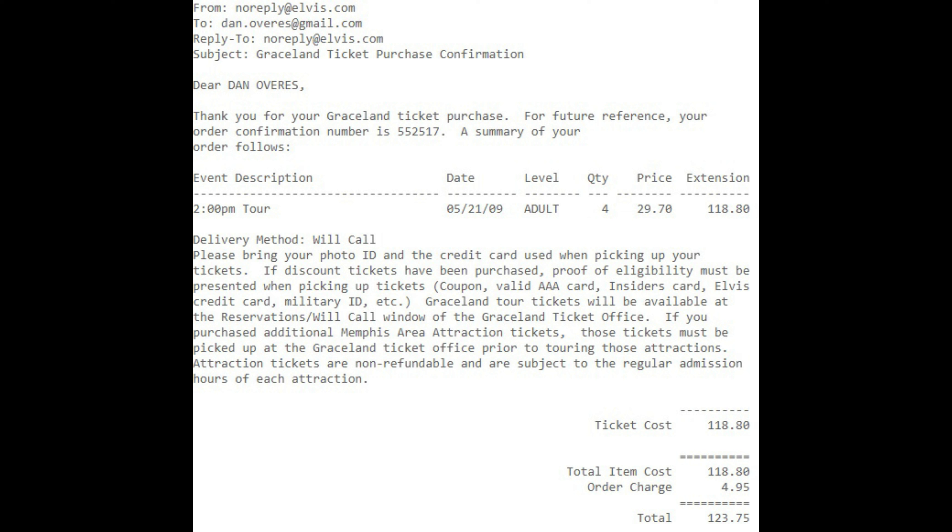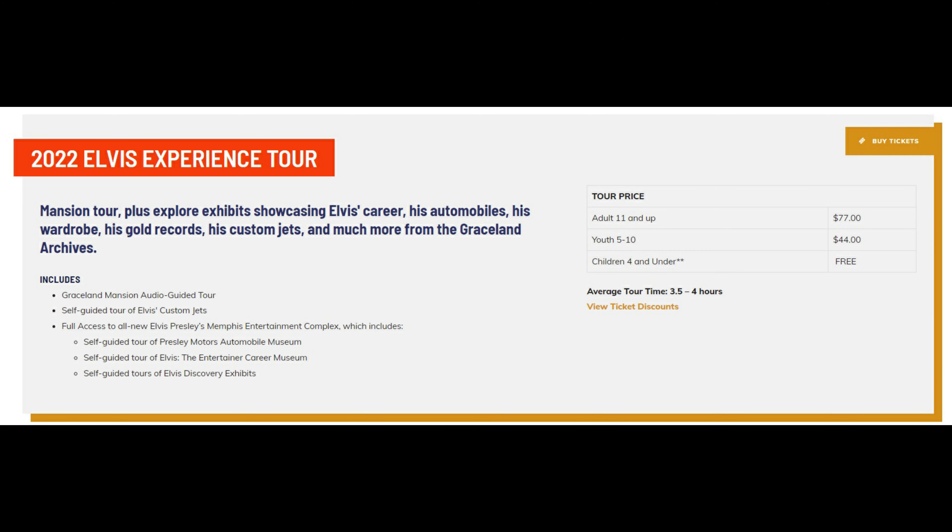Speaking of inflation — just for fun I dug up my original email confirmation from my 2009 tour. At that time I paid $29.70 for the ticket. Today I checked the Graceland website and the equivalent tour costs $77 — more than double in cost between 2009 and 2022.